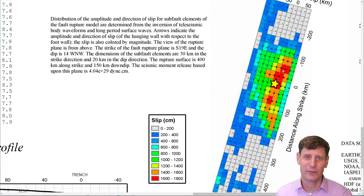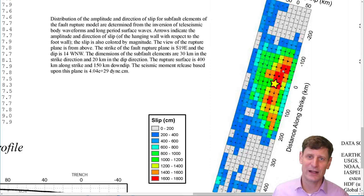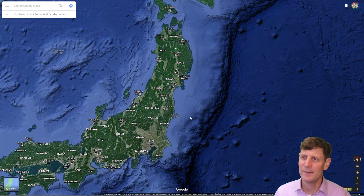As that waveform propagated it hit areas around the Pacific, so there were tsunami effects felt all the way around the Pacific. The wave didn't have that large of an amplitude when it came to the west coast of the United States, but when it hit Japan it had some really significant effects, and that's what I wanted to show you today.